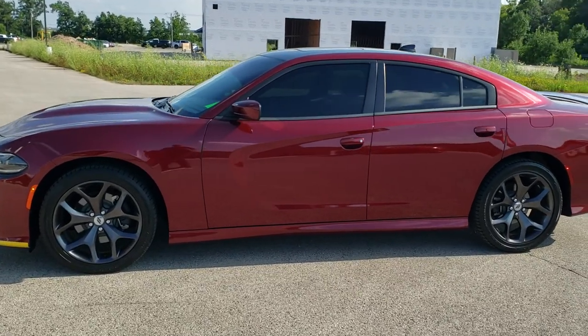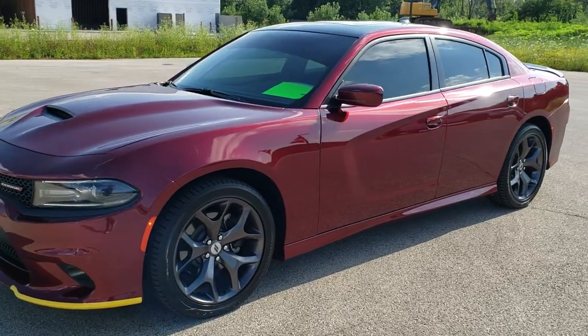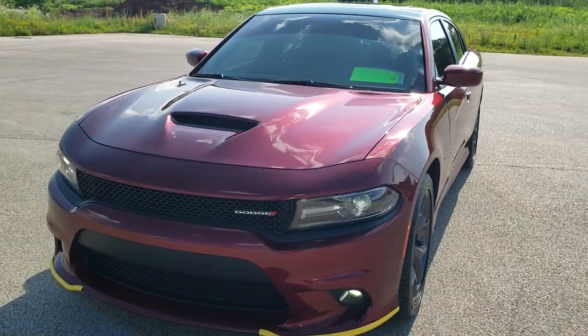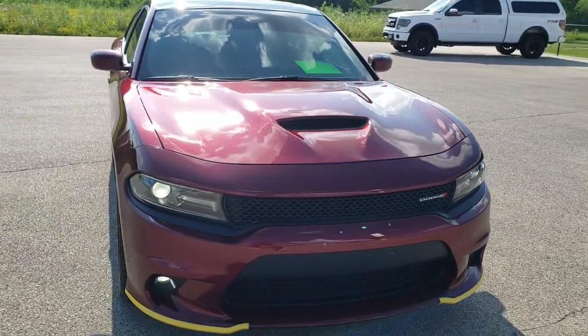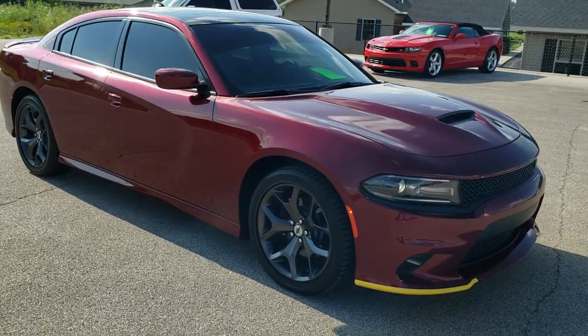This is stock number 10810A. We are here at Summit Automotive in Fond du Lac, Wisconsin, your new and used Dodge and sports car headquarters. Today we are checking out this extremely clean 2018 Dodge Charger RT Plus.